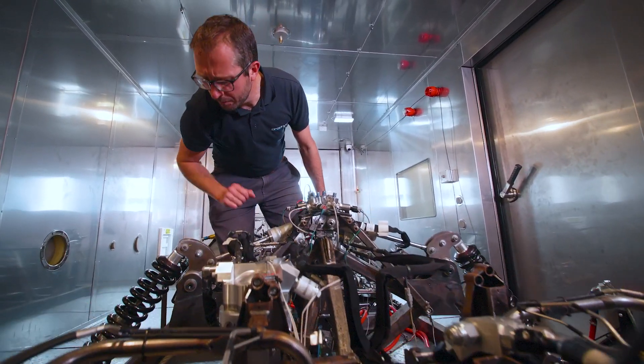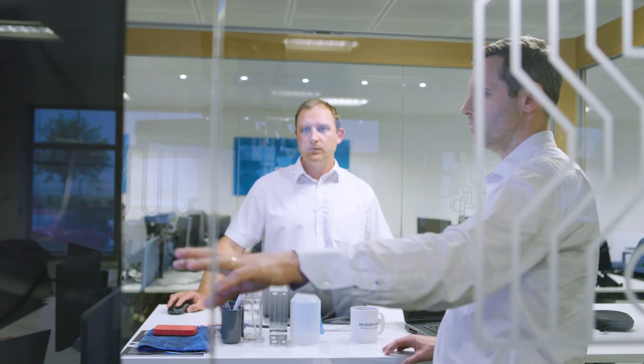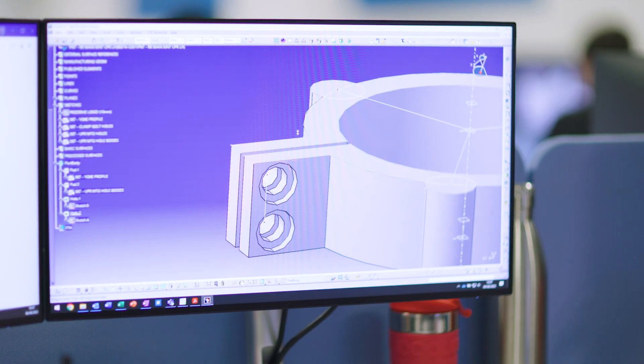We're able to draw on a huge amount of experience of being involved in Active Aero right from the early days, when it was the preserve of supercars, hypercars, and motorsport. It's our learning throughout the various generations of this which puts us in a really strong position to be able to help customers of today and in the future.